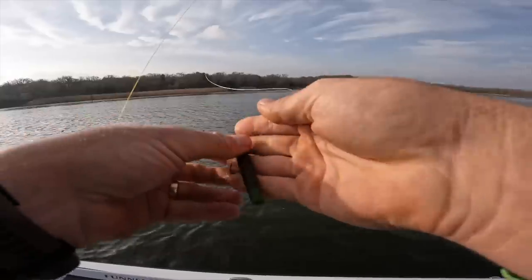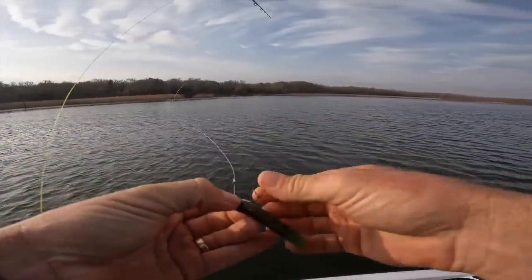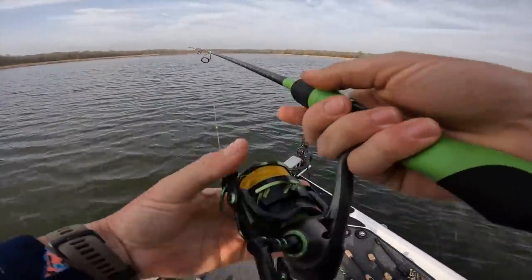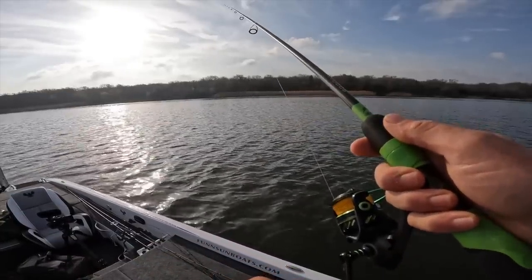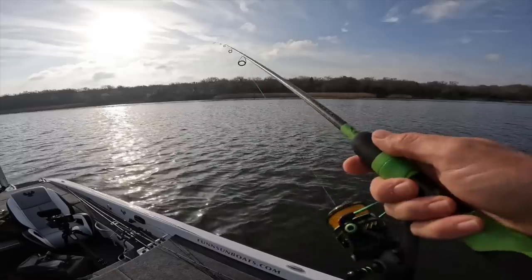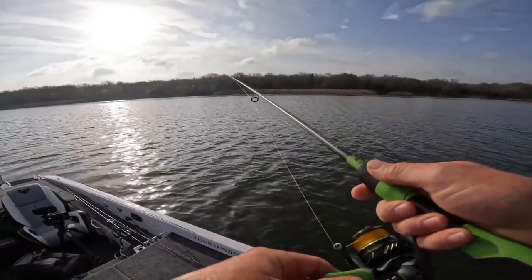First cast with the wacky rig and I just lost about a 4-pounder. I'm working that lunker log over that grass top, letting it sink down, twitching it up. I can feel it getting stuck in that grass a little bit, but that's fine.